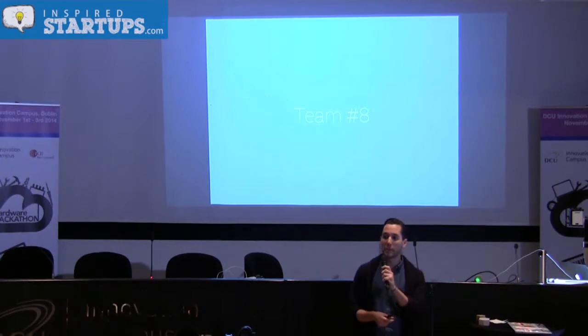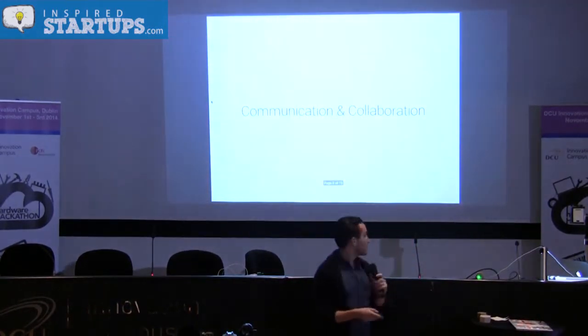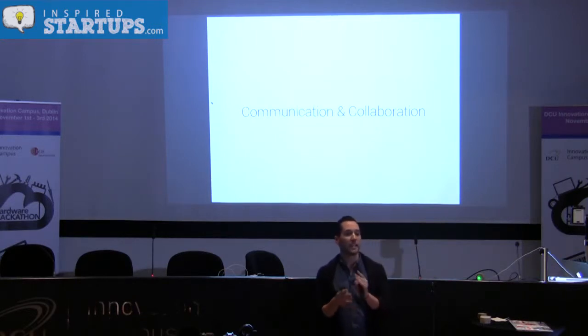Hello everybody, I'm proud to be presenting on behalf of team number eight. When we started the hackathon, we wanted to solve communication — at the individual level, but also at the collaborative level.